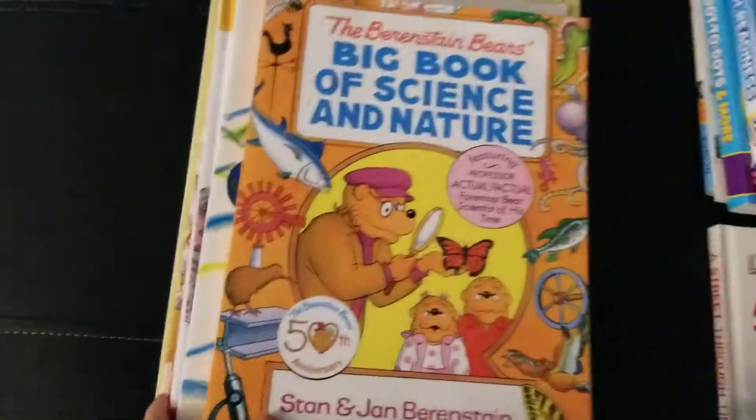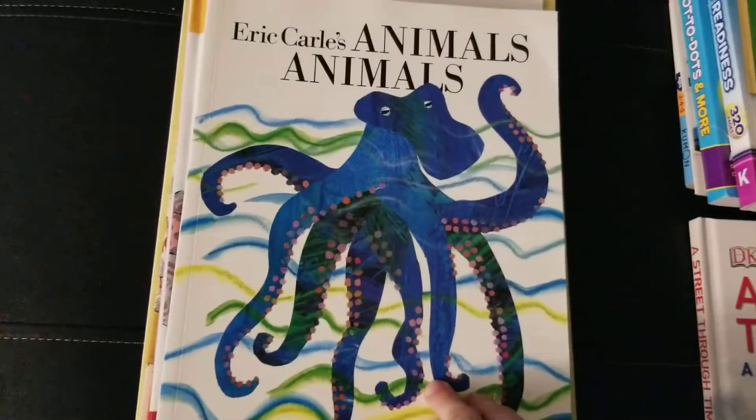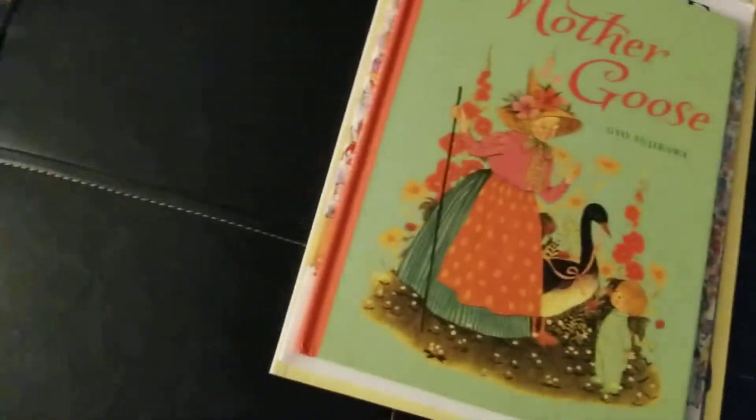We're still doing a Bears science book and nature. We're reading Animal by Eric Carle. We also have You Read to Me and I'll Read to You — we're still doing that awesome book. And we're doing Mother Goose.